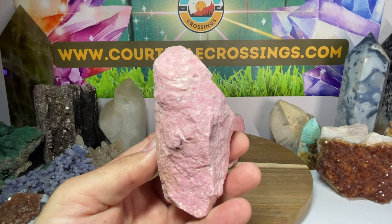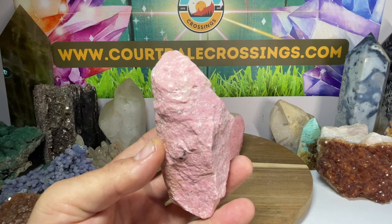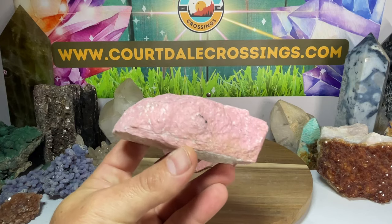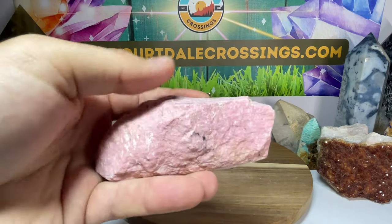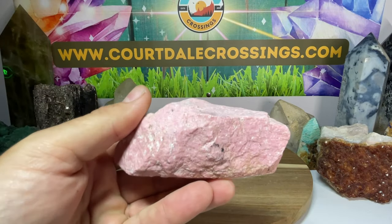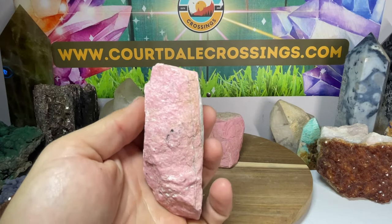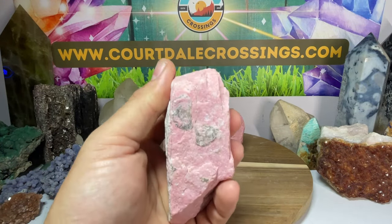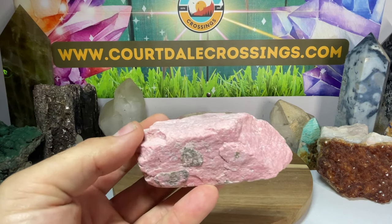It's going to slowly soak up into your aura and into your energy system and permeate the heart chakra. That's what Thulite is all about. It works directly with your heart chakra, so when you're holding this or meditating with it, it's all about the heart chakra.